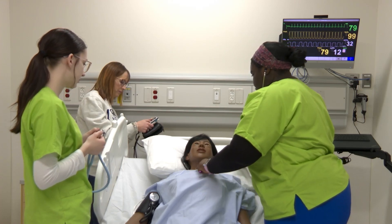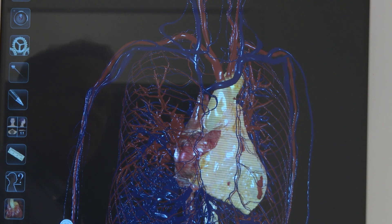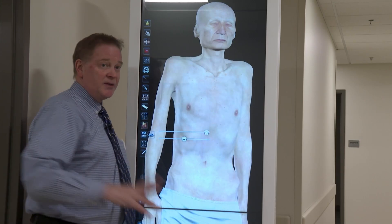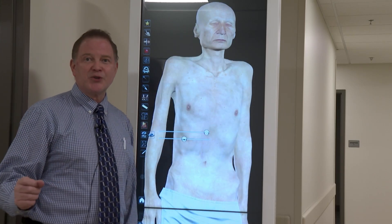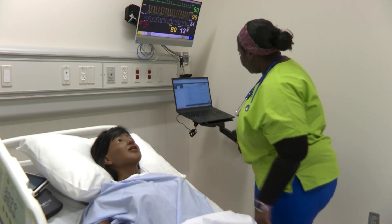From mannequins with blinking eyes and pulses to a virtual lab with scans of real human bodies — everybody gets really excited: 'This is so cool.' M State's new simulation center brings new tools to the educational operating table.